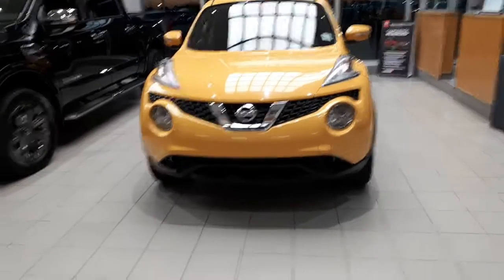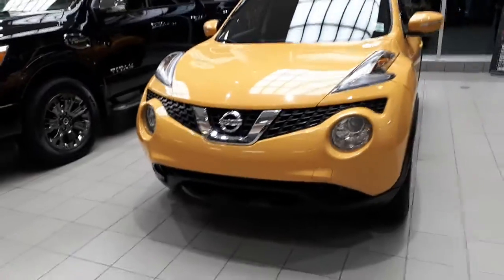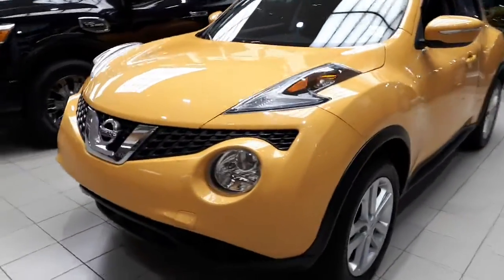Hi, it's Mark here from Sherwood Nissan. This is a 2015 Juke that you had inquired on. Come around the car here and show you some very nice condition.